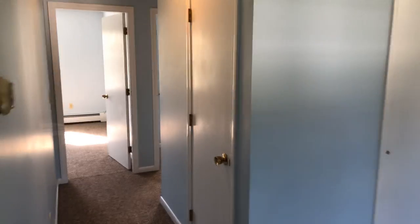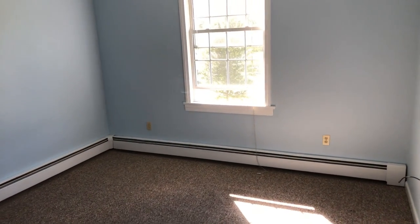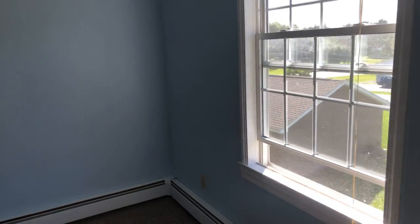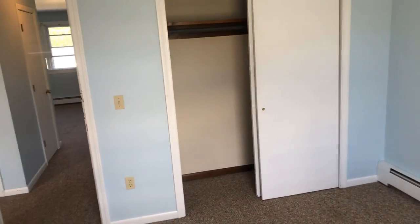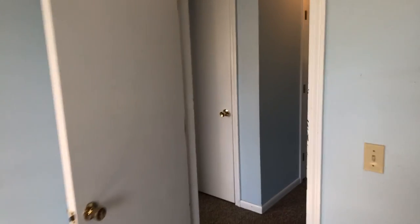In the hall, there's another closet. Two bedrooms are at the end. This bedroom is about 10 by 12, with one window looking out and a good-sized closet.